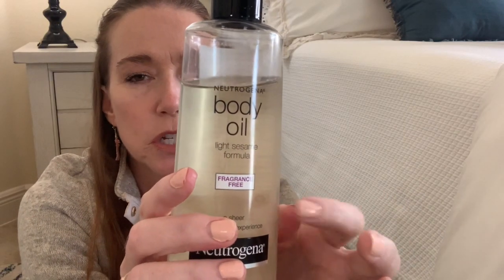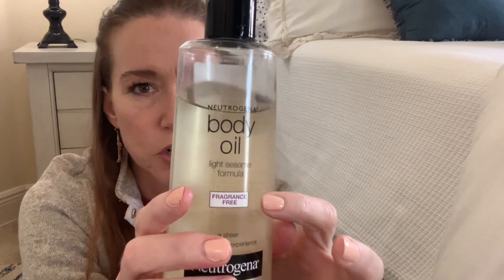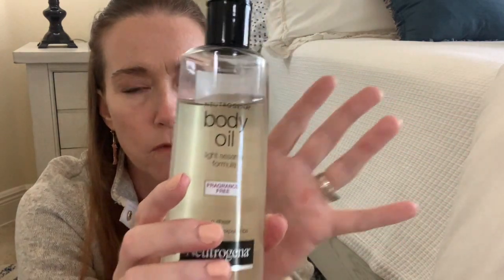When Dr. Dre did her recent skincare routine video, I was blown away by what she said she removes her makeup with. Admittedly, Dr. Dre wears sunscreen, possibly tinted sunscreen, and a little bit of mascara. But what she removed her makeup with — and I have it here — is the Neutrogena Body Oil. She pointed out she uses the fragrance-free version because she, like me, does not advocate for fragrance in facial skincare as it can be sensitizing. She showed how she uses it: putting it on her face, then emulsifying it, rinsing it off, and then washing her face.